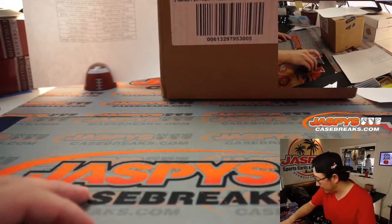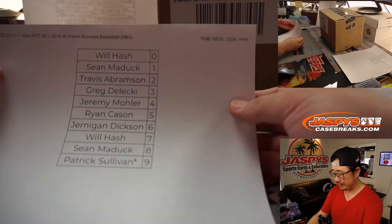So that's one group right there, and here's the Memphis-Golden State-Phoenix group right over here.